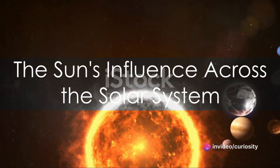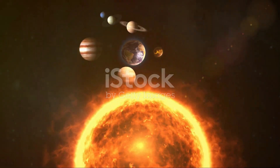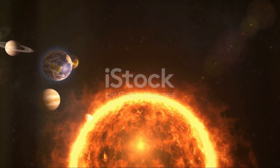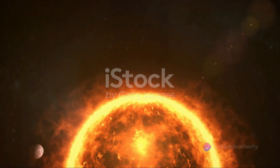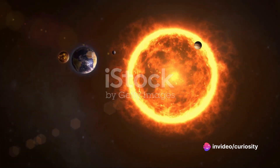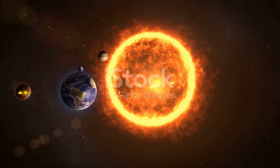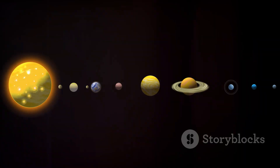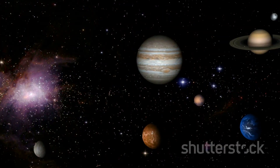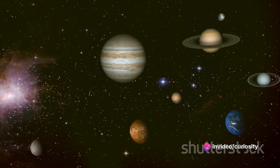In this cosmic comparison, the Sun emerges as a colossal powerhouse, a gravitational master that commands the dance of the planets. From scorching Mercury to icy Neptune, from the surface of Venus — hotter than a pizza oven — to the seasonal shifts on Mars, the Sun's influence is undeniable.